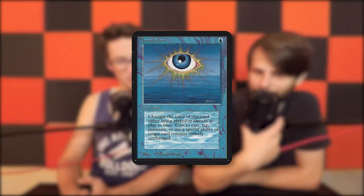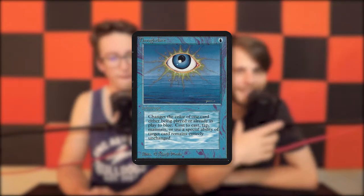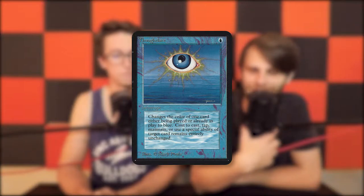We kick off the random card of the day — Thoughtlace! Never seen it. It's an instant for one blue: target spell or permanent becomes blue. How great is this card, Will?